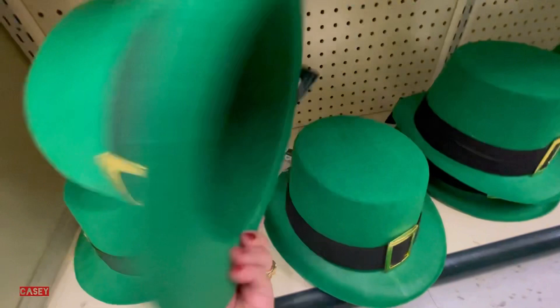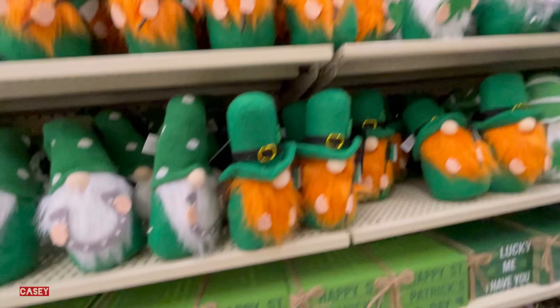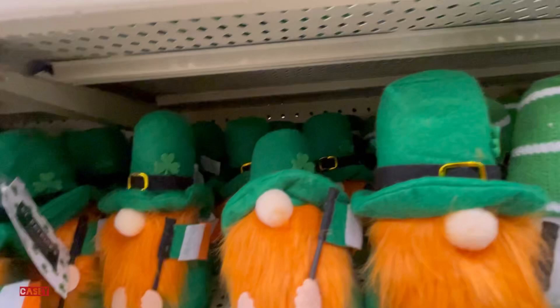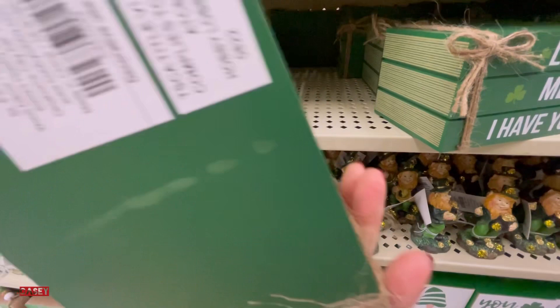They also have these hats which are so cute — $9.99. These ones are $6.99. I also have these dark blocks — 'Lucky Me, I Have You,' so true! I'm lucky to have you guys as subscribers. This is $6.99.